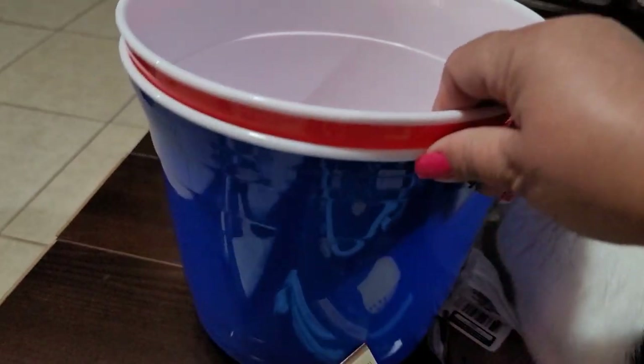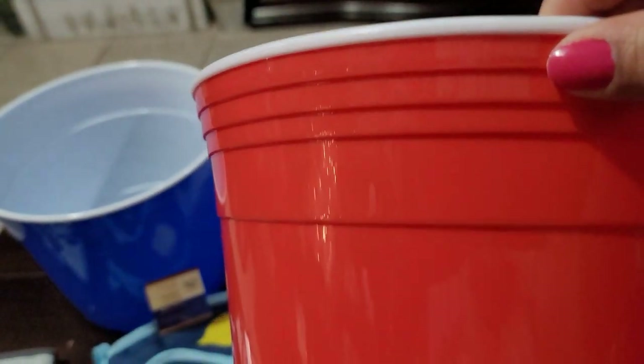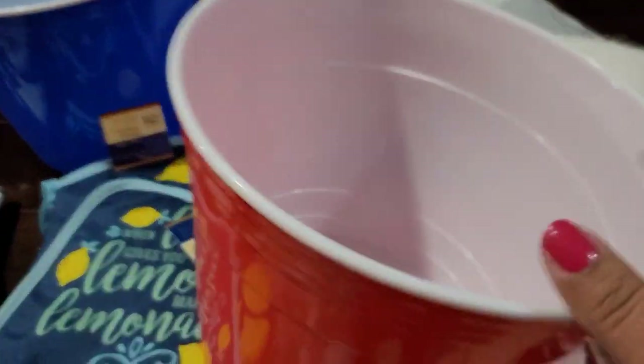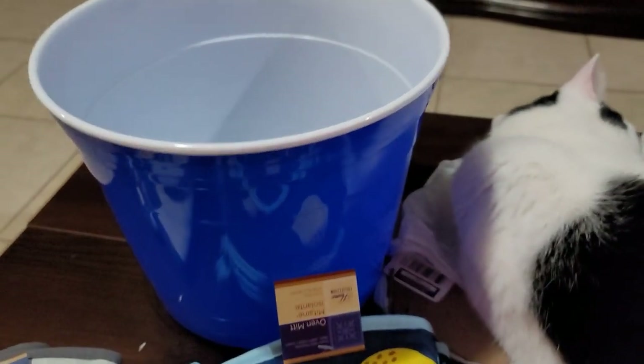These are the tall solo cups — they're called buckets but they're a Solo Cup. Look at these, I found them in the red. They are huge, and this plastic is pretty strong — a really strong plastic. Kind of wish I would have grabbed more, but I didn't want to be stingy.